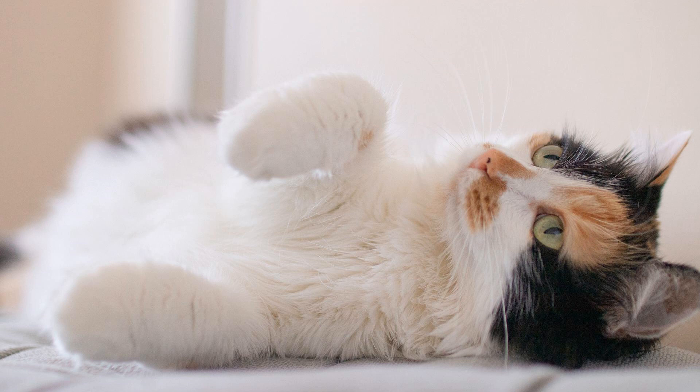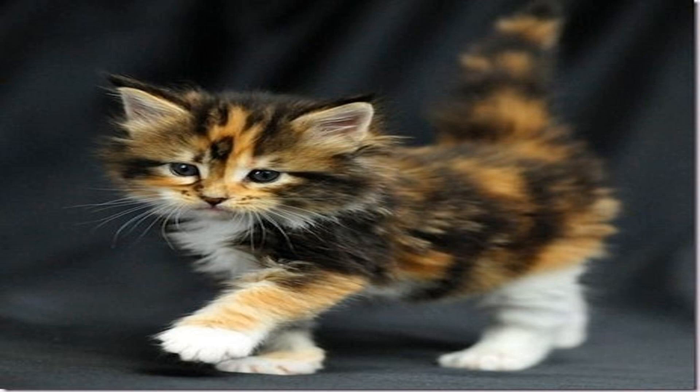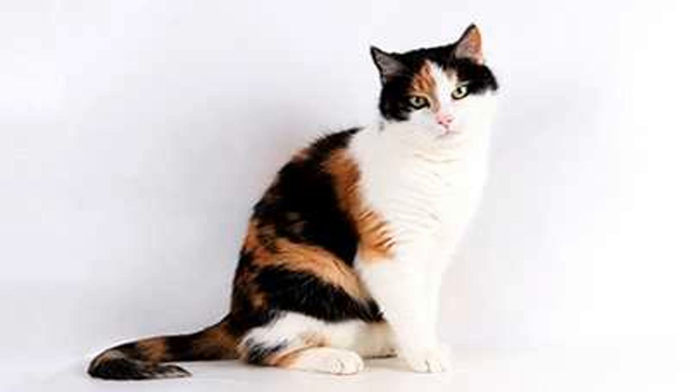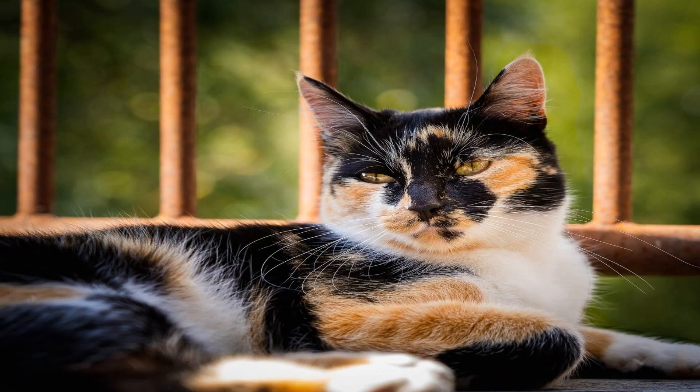Let's dive into the enchanting world of calico cats and unravel the secrets behind their beautiful tricolor coat pattern. Calico cats are known for their unique coloration, which consists of patches of orange, black, and white. This distinctive pattern is the result of the interplay between two genes, the orange gene, O, and the black gene, B. What makes calico cats even more fascinating is the fact that they are almost exclusively female. Let's explore how these genes and X chromosome inactivation contribute to the stunning coat pattern seen in calicos.